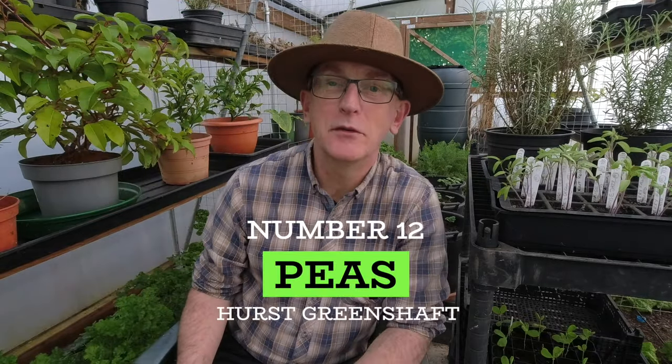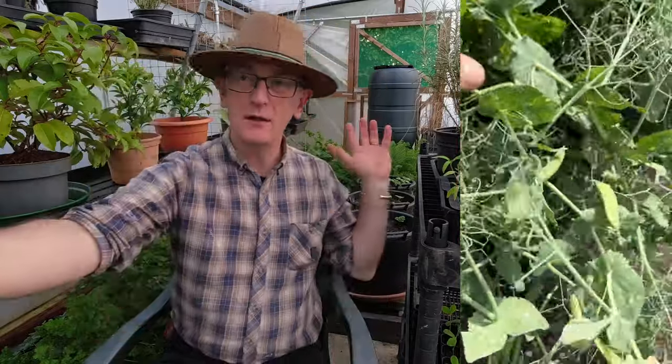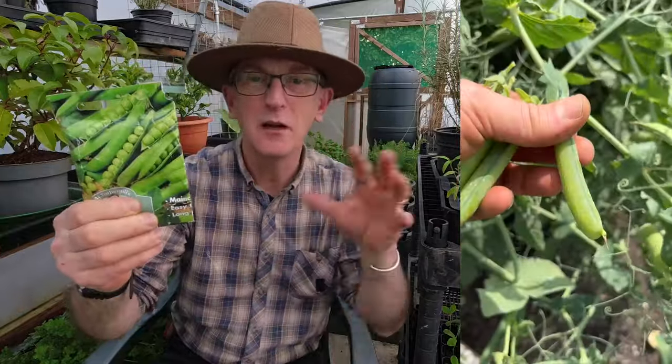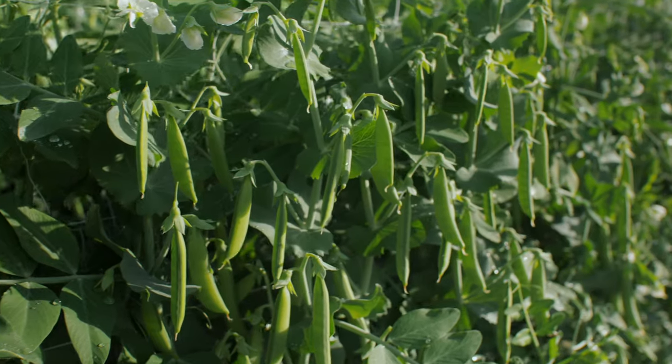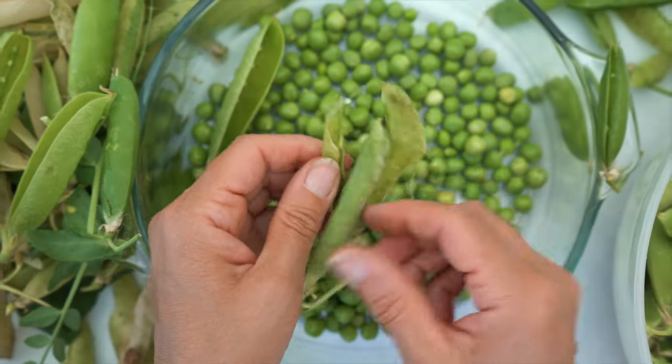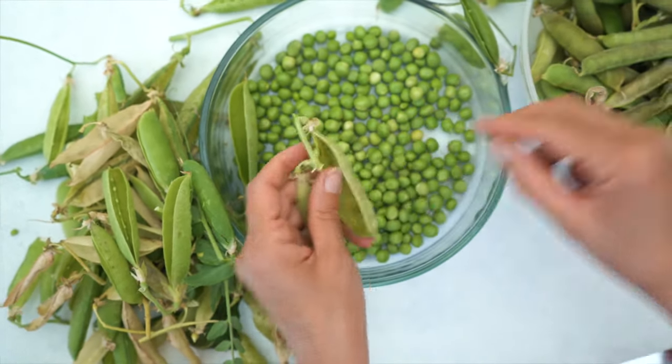Number twelve — one of my all-time favourite crops to grow: peas. These are Hurst Green Shaft. I sowed these into gutter lengths in my last video — I'll cut to that to show you how I did it. There's nothing quite like fresh garden peas popped straight out of the pod — they're just so sweet. Really easy to grow; you just need some sort of support like netting, stakes, or pea sticks. You can grow these on your allotment, in a pot, in a garden, anywhere. These are my favourites at the moment. Absolutely love them.